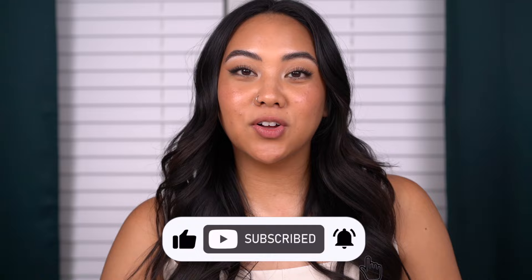Hey everyone, welcome back to my channel. If you're new, then welcome. My name's Christina and on my channel we talk all things beauty from my own experiences. Before you go, make sure to subscribe to my channel, like this video, and leave any comments down below.